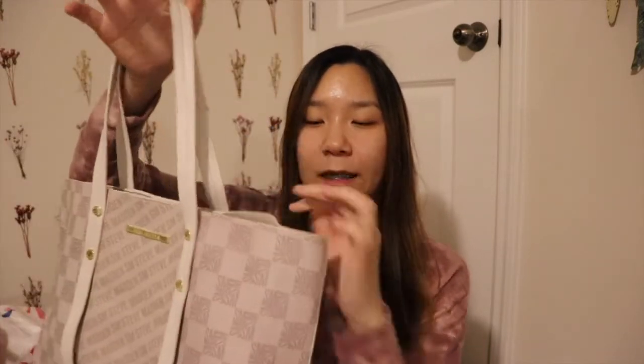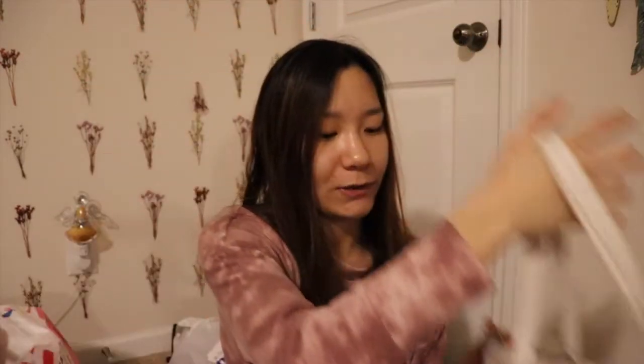Next I went to Marshalls. I got this really cute purse — it's Steve Madden, but from far away I thought it looked Louis Vuitton, which is why I got it. I don't have any big purses so I thought I'd get one — I think my binder could even fit in it. It was $34.99, originally $98, so I got a great deal on it.